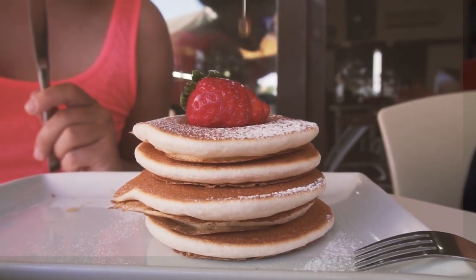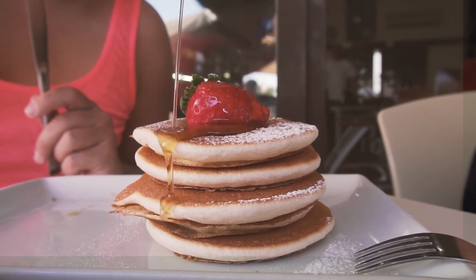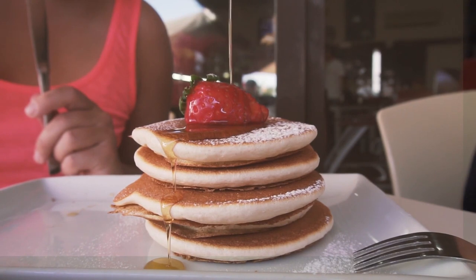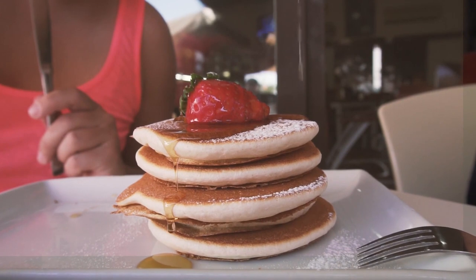A personal favourite of mine is just natural honey as a substitute for sugar. Honey contains a lot of valuable nutrients and is considered one of the oldest sweeteners in the world, as bees break down flower nectar into simple sugars.